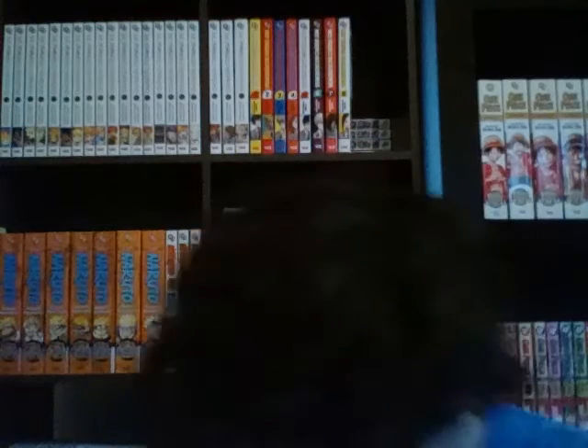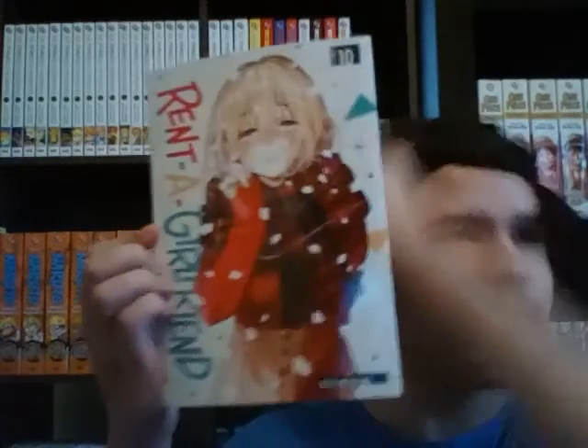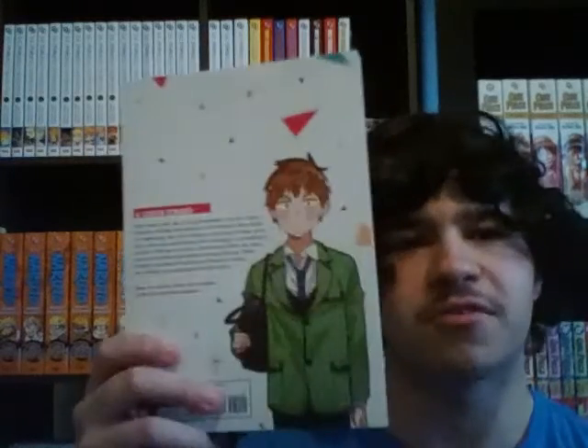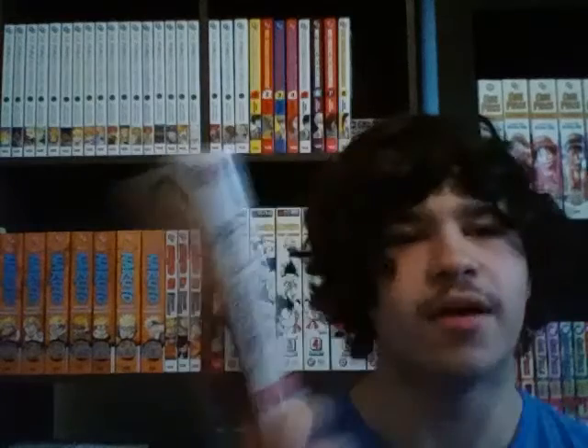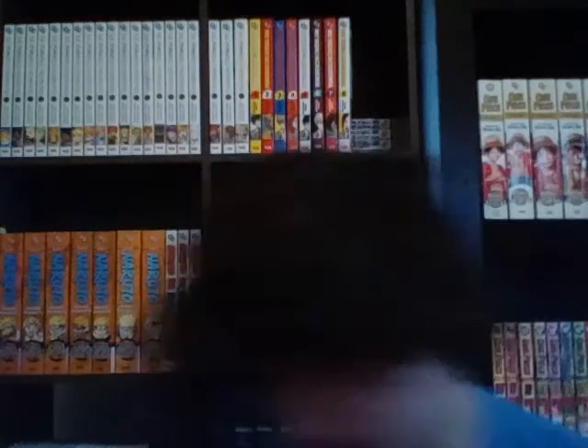Last thing in this package: it released in English yesterday — Rent-A-Girlfriend Volume 10. If you've watched my series, you know I love Rent-A-Girlfriend, and yesterday I was preparing to read this because I got through most of Volume 9. I can't wait till Volume 11 comes out early next year — super exciting stuff.